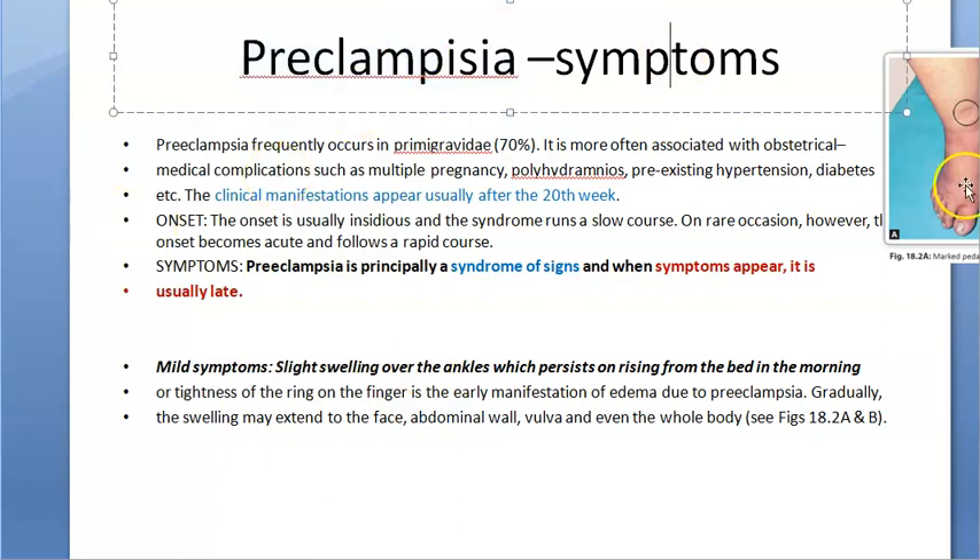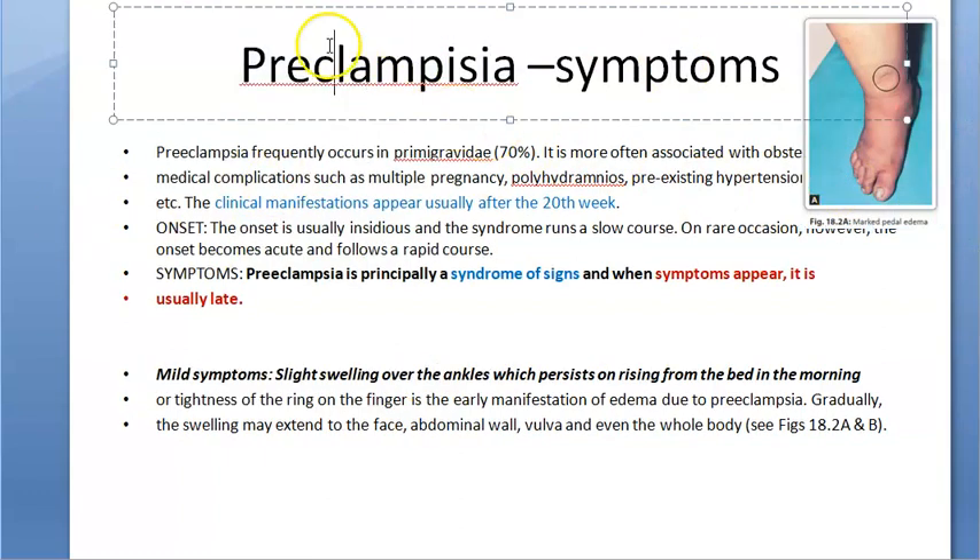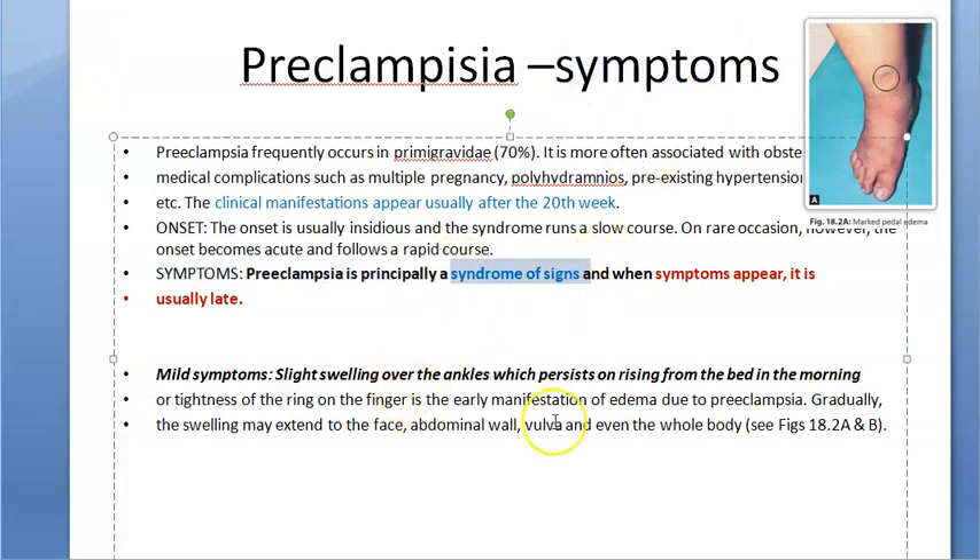Preeclampsia is a syndrome of signs. The signs come first, so the doctor can detect it faster because the symptoms will appear late. Doctors will be able to catch it better because of the signs — they can measure blood pressure, etc. Symptoms will appear only after 20 weeks.